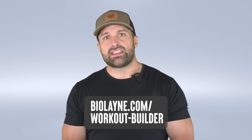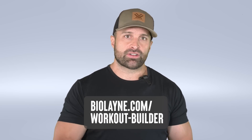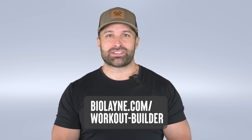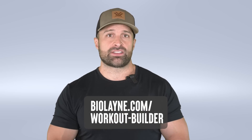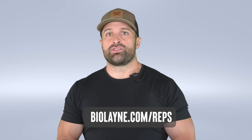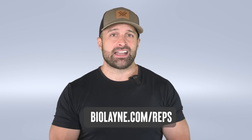If you like these research breakdowns and need help with programming, check out the subscription-based services on the Bio Layne website. You can sign up for the workout builder and REPS for only $19.99 a month. The workout builder gives you access to all our evidence-based programming — progressing load and reps — and it takes out the guesswork on reps, sets, and intensity. You can choose exercises based on what your gym has or if you're training from home. With REPS you get access to the best research breakdowns in plain language. Click the link in the description and I'll catch you next week.